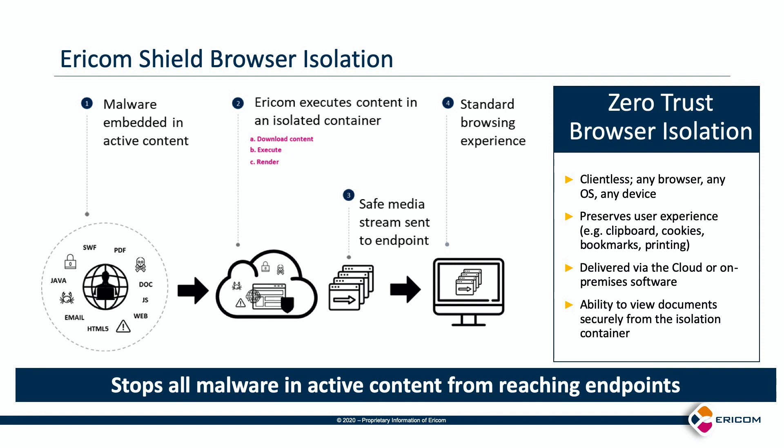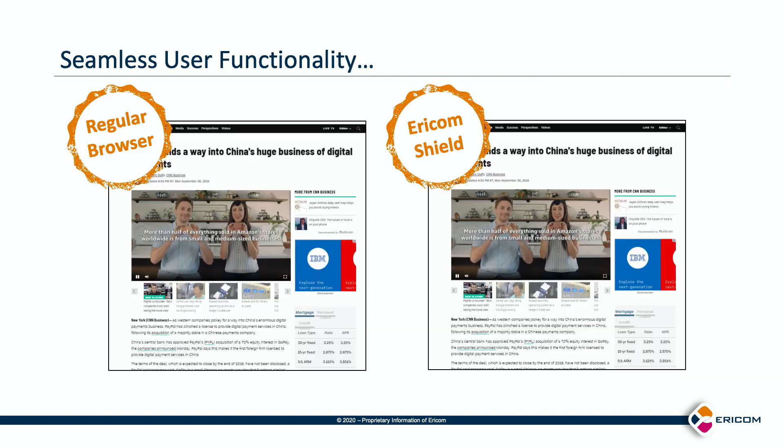By executing certain URLs in a remote browser container and just sending a safe stream to the endpoint, we allow a standard browsing user experience while keeping the endpoint safe. When the tab is closed, the remote browser container is destroyed. We call this zero trust browser isolation. To the end user, their experience is seamless.